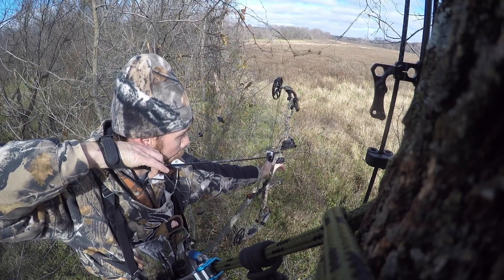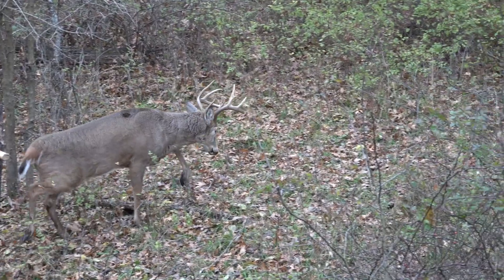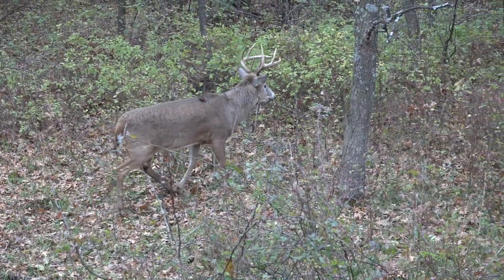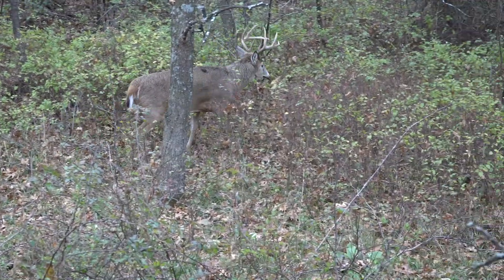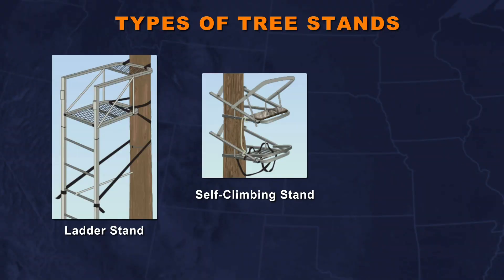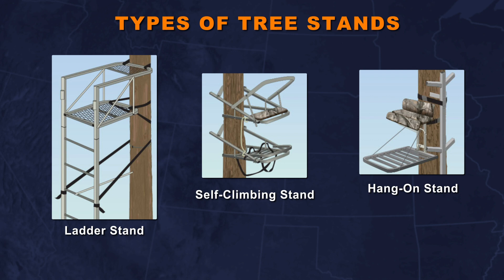For tree stands, one of the benefits is that you get elevated off the ground, which gives you a better vantage point and a better field of view, being able to see more of the country. It also keeps your scent up higher, making it less likely for a deer or whatever you're hunting to smell you. There are many different types of tree stands — a few to mention would be a ladder stand, a climber, or a hang-on stand, all of which have different pros and cons depending on what you need for the situation.